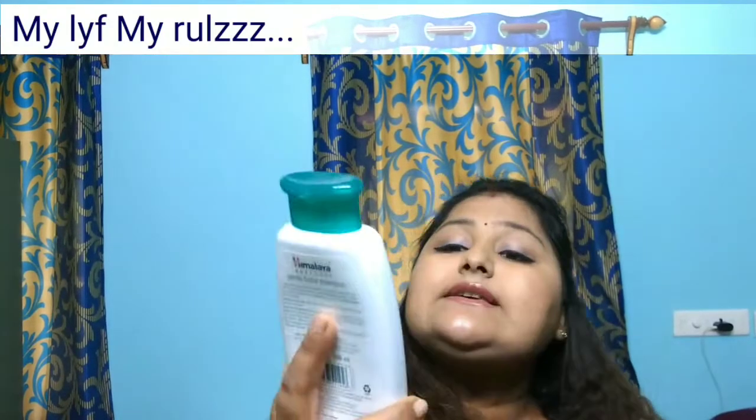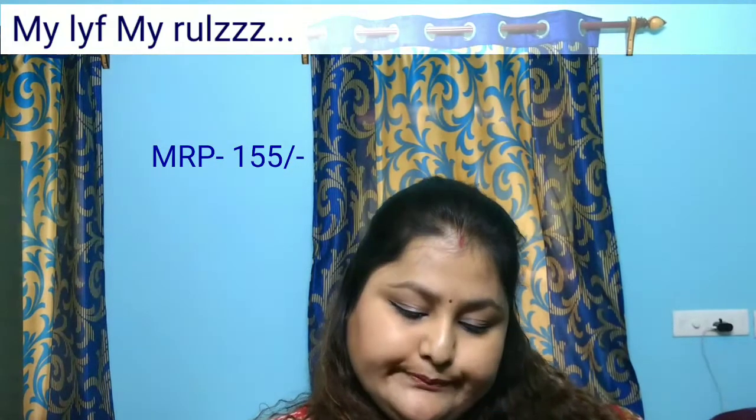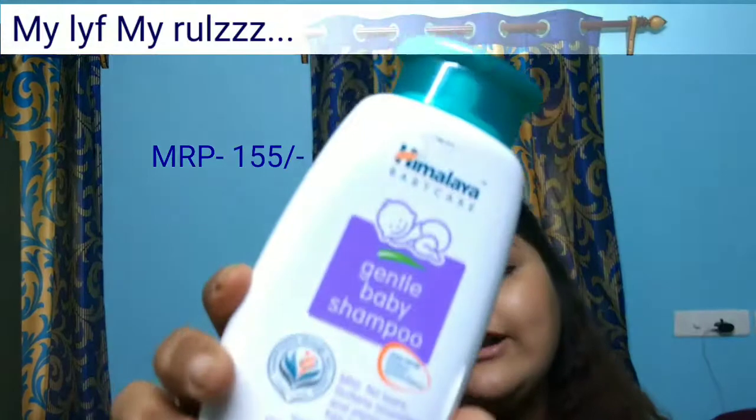Another thing I bought is this Himalaya Baby Care Gentle Baby Shampoo. It's 200ml and retails for 155 rupees. I've switched from Johnson & Johnson to Himalaya for my son.